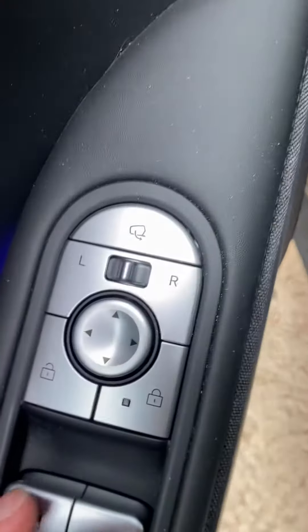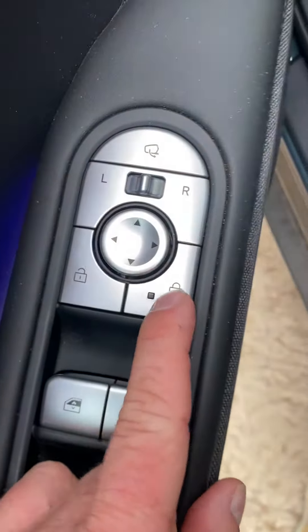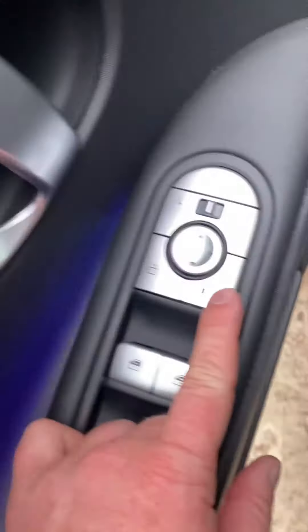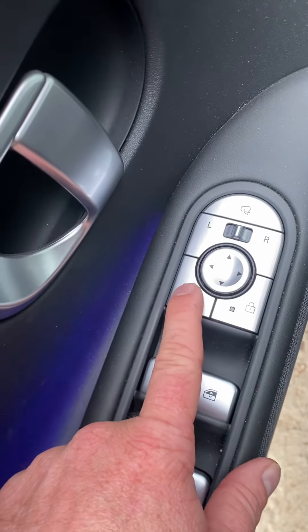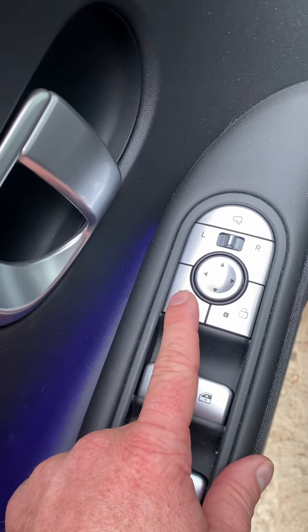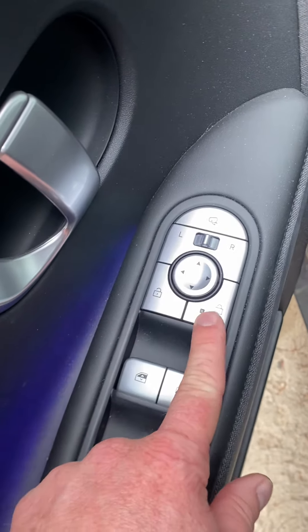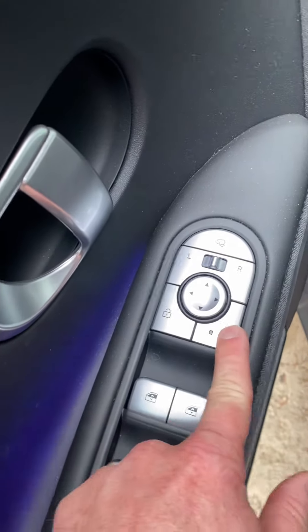When I come in here, you see lock is not illuminated. I push it, nothing happens — it remains unlocked. When I push this, you can hear it unlocking in each of the doors, but no matter what, it won't lock.